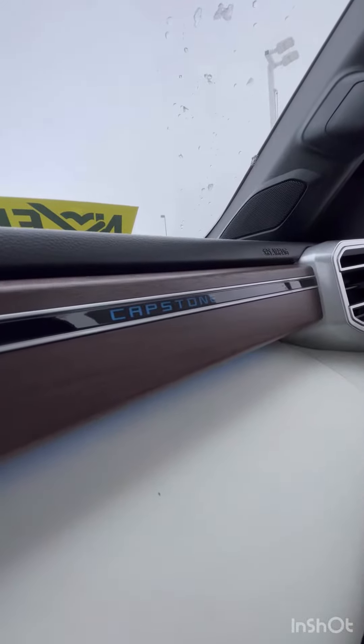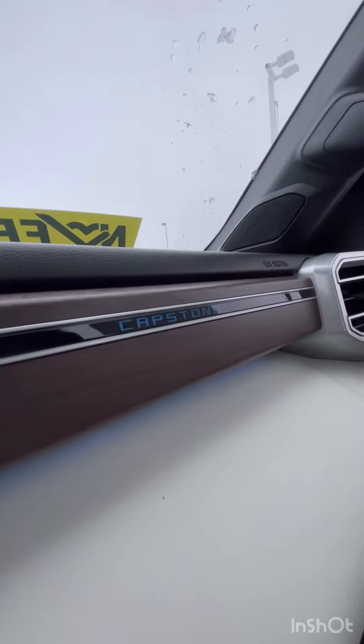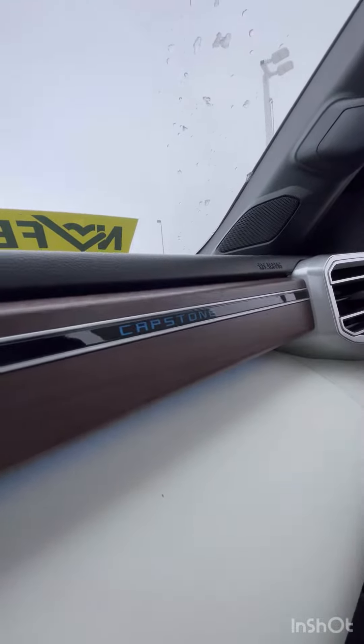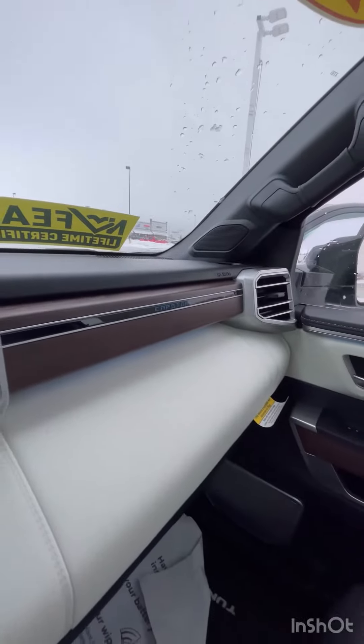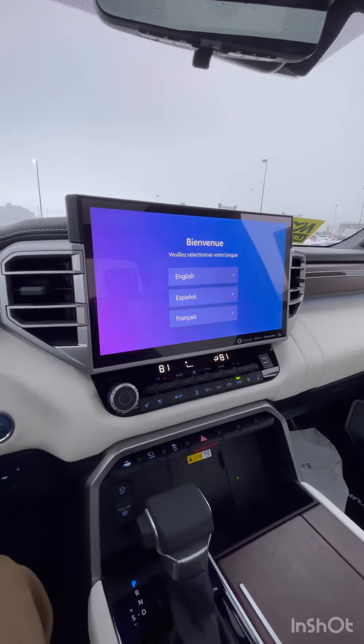Hey, this is Brandon over here at Cunist Toyota of Galesburg, and today I'm going to show you the interior of this 2024 Toyota Tundra Capstone. You have beautiful wood trim as well as a two-tone interior.